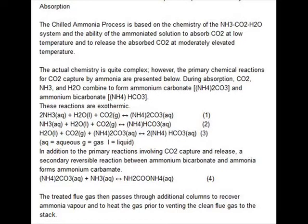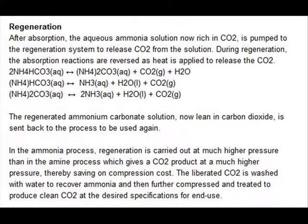In the absorber, exothermic reactions take place. Ammonia carbonate absorbs CO2 in the flue gas and forms ammonium bicarbonate. In the regenerator, endothermic reactions take place. The absorption reactions are reversed and CO2 is released at high pressure and high temperature.